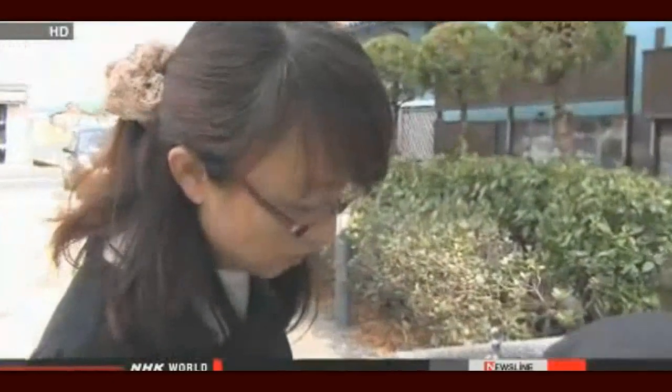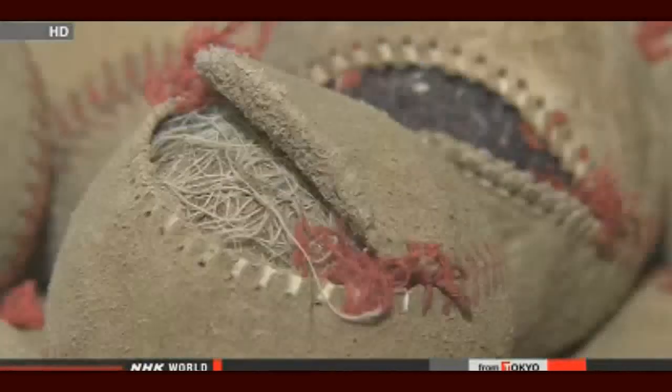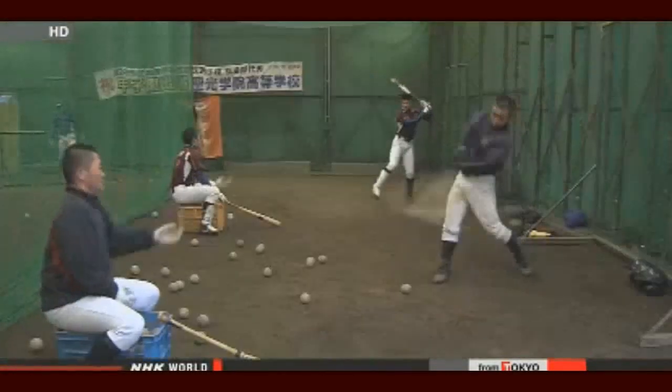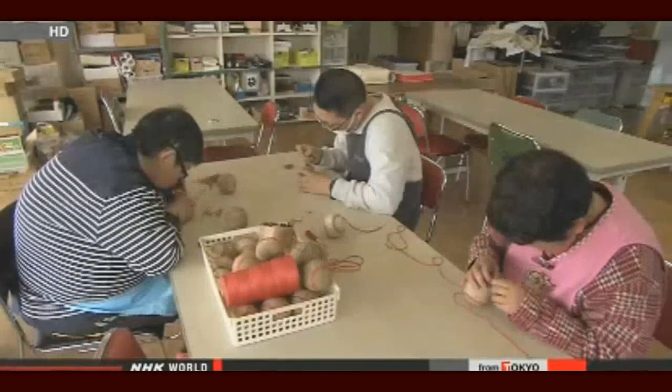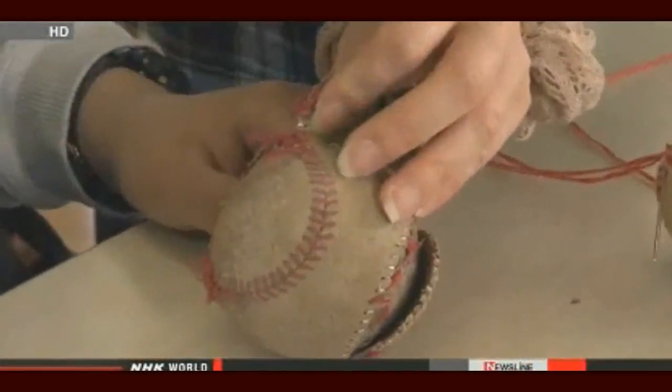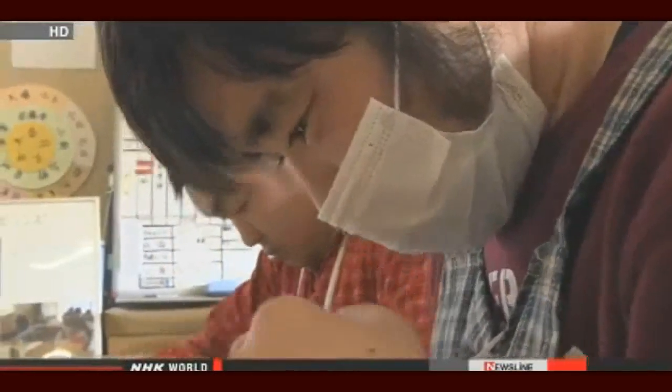Naoko Kitahata is in charge of creating new products at the facility and finding new clients. Their main goal is to make people with disabilities feel that they are needed and that they are contributing to society. Last October, Kitahata managed to land a new contract to repair baseballs for a well-known local high school team. The workers had to remove the stitching from old baseballs and then sew the covers back on. It takes about 20 minutes to finish each ball and requires great patience.